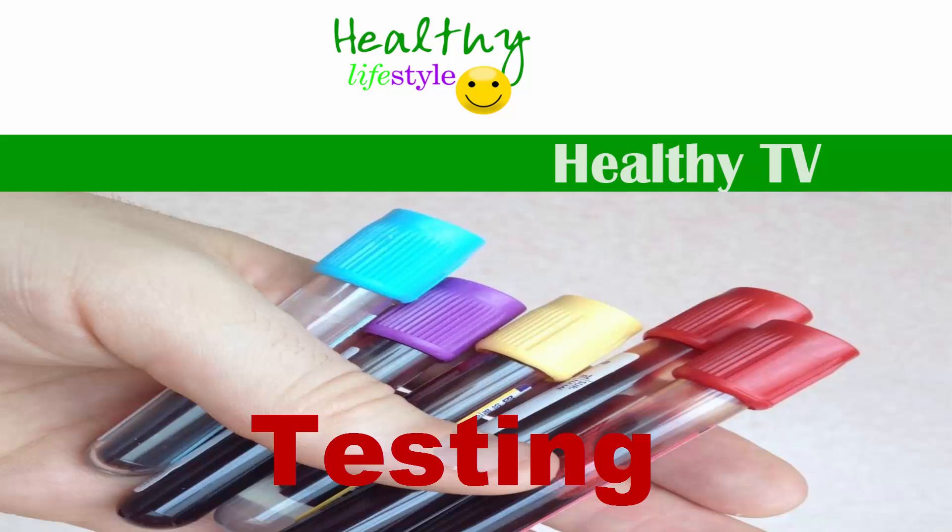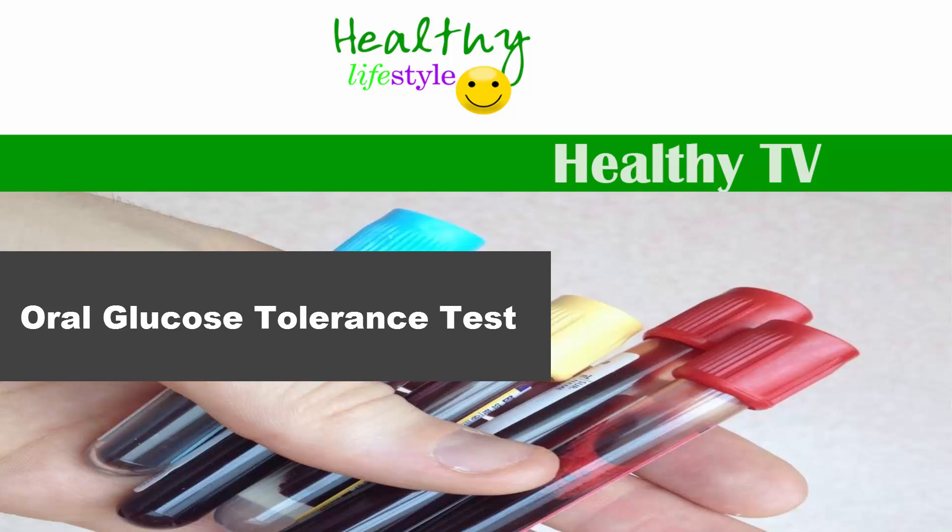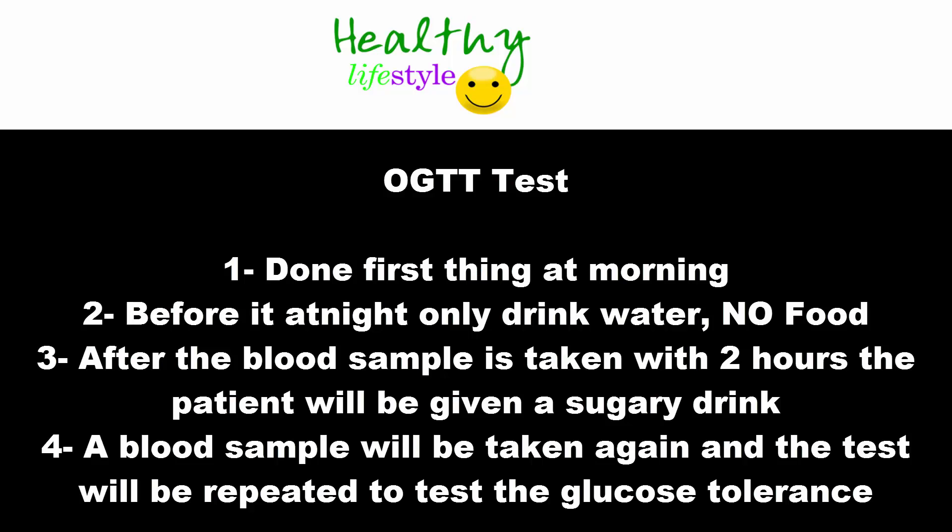There is also a test for gestational diabetes called the OGTT — Oral Glucose Tolerance Test. It is offered between 24 to 28 weeks of pregnancy. The mom can go to a clinic and do the test. She will do the test in the morning, and the night before she has to drink only water and fast from food.